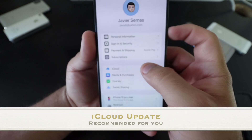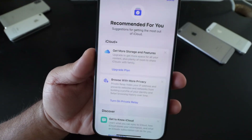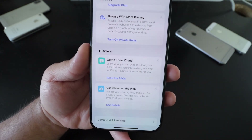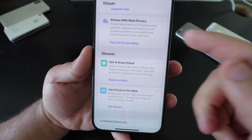Apple has also updated the 'Recommended for You' page in iCloud, so you may notice a difference in the organization and how things are listed on screen. Depending on your device or which iOS version you have, these may or may not pop up for you.